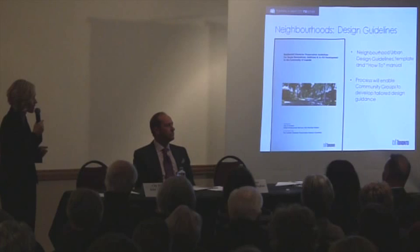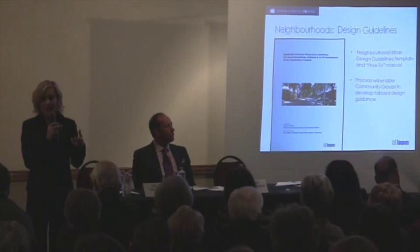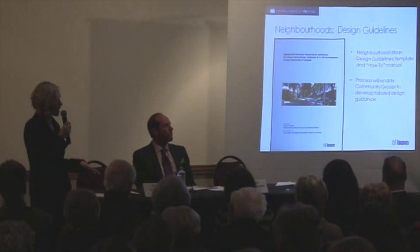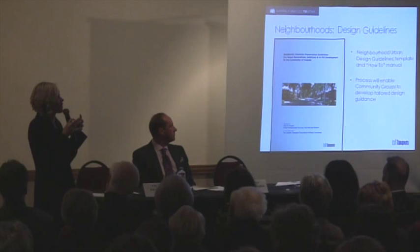We have an initiative underway right now to create what we're calling a template for neighbourhoods. It's really a how-to guideline so that neighbourhoods can create their own guidelines that can become a document endorsed by City Council and used by the Committee of Adjustment when evaluating proposals, anticipating change in neighbourhoods. Official Plan policies are for the whole city, secondary plans are for specific areas, but neighbourhoods are even more specific — sometimes just a small cluster of blocks and streets with their own character that we ought to protect.